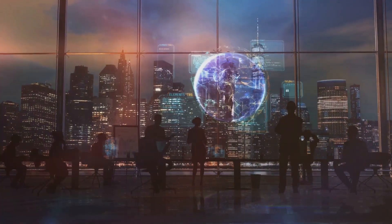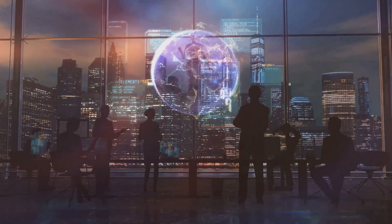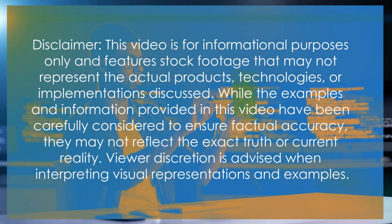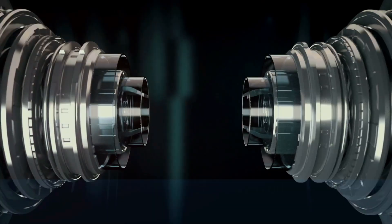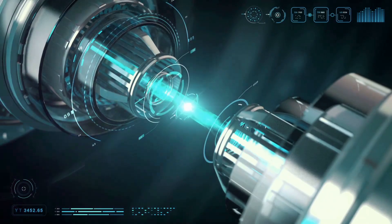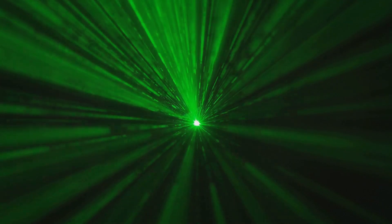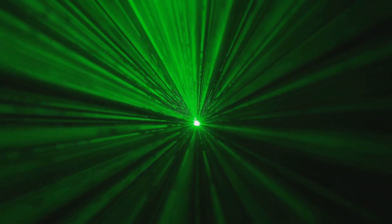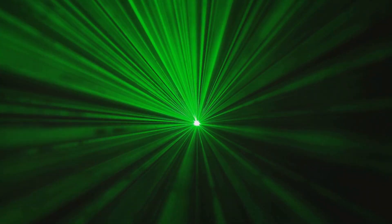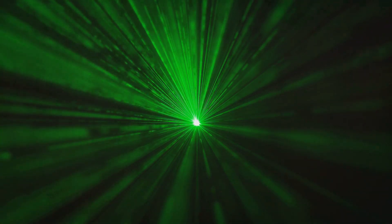Holographic displays, long a staple of science fiction, are now a transformative reality across various industries. Holographic displays are typically manufactured using advanced optics and laser technologies. The process involves creating interference patterns between two laser beams — a reference beam and an object beam — which are then recorded on a photosensitive material.